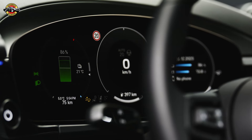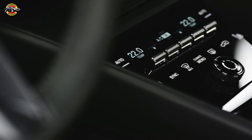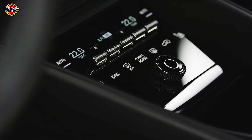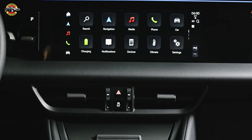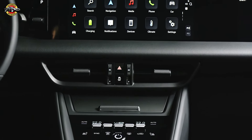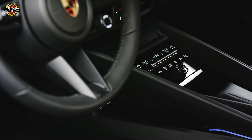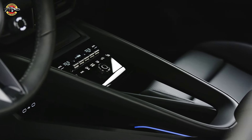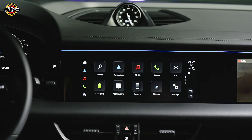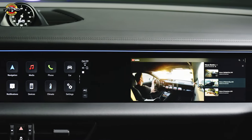Performance junkies, listen up. The Machin delivers the quintessential Porsche driving experience with a keen focus on dynamics. The all-wheel drive, Porsche traction management, and Porsche torque vectoring plus ensure exceptional traction, stability, and agility on any road. For the first time, the Machin offers optional rear axle steering, providing a compact turning circle in urban traffic and enhancing stability at higher speeds. With air suspension and Porsche active suspension management, you can expect a perfect balance between comfort and performance.